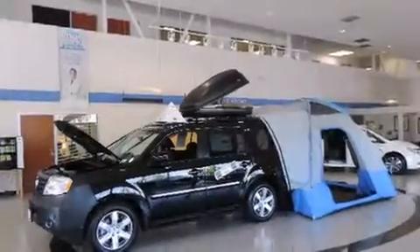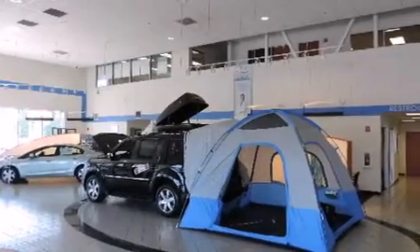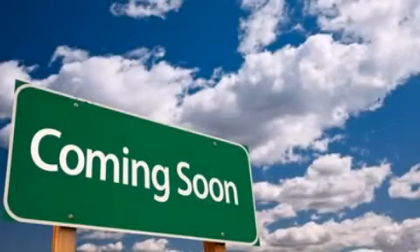With an EPA estimated rating of 34 miles per gallon on the highway, this automobile pays off in the long run. This vehicle is sure to sell fast. Call and arrange your test drive today.